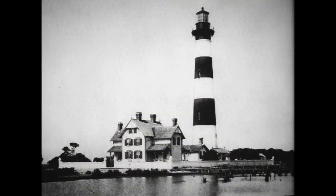Charleston Light Station on Morris Island, South Carolina, in 1885. This tower, because of erosion and earthquakes, stands a quarter of a mile offshore and is no longer in operation.